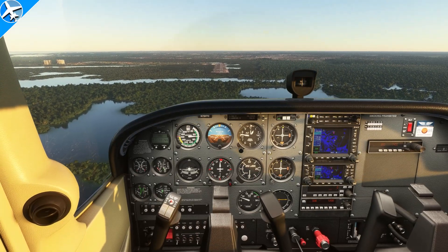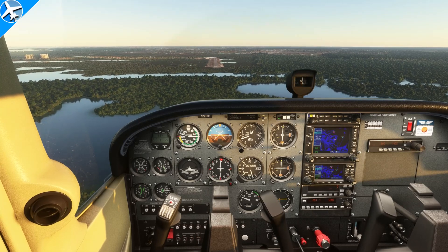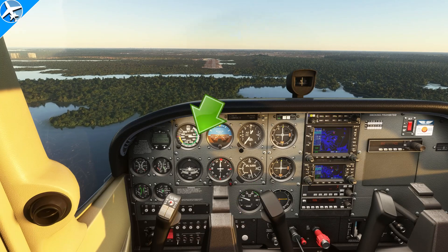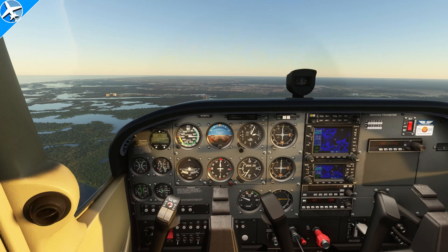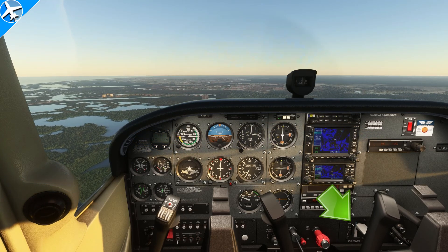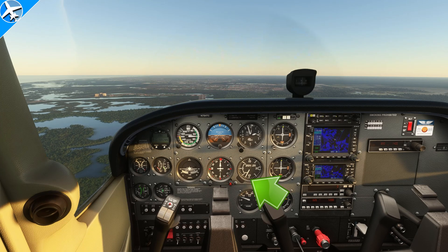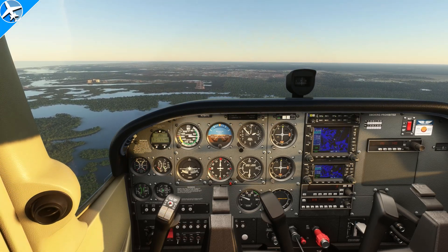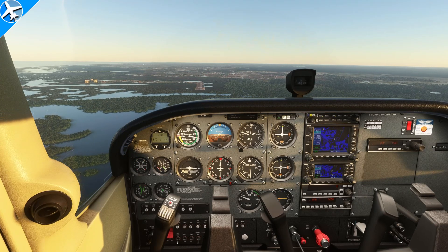We surely wouldn't use full flaps on takeoff. But full flaps on landing can be very beneficial. Here, the airplane is descending at approximately 1,200 feet per minute with an indicated airspeed of 70 knots. Flaps can increase lift, but as lift is increased, drag is increased. Here in this situation with flaps at zero, we're maintaining that same 70 knots, but look at our descent rate — it's only about 700 feet per minute. In the previous clip with flaps at 30, we were able to descend the airplane much faster at the same indicated airspeed because of all that extra induced drag.